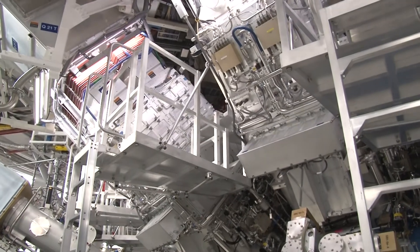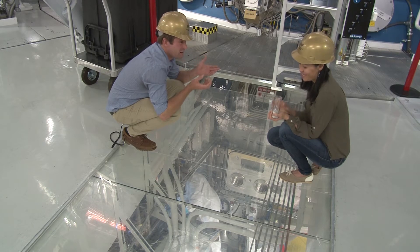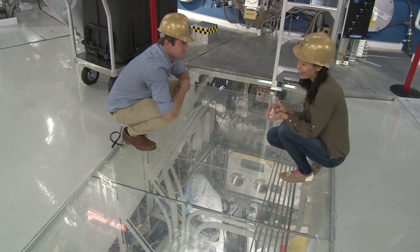Now it sounds impressive, but the result isn't as big as you think. So this giant laser — it's only going to make like a small little firecracker pop? At the moment, yeah.